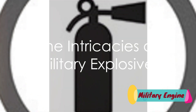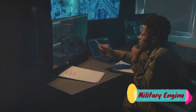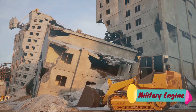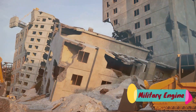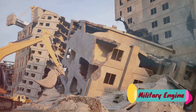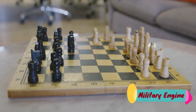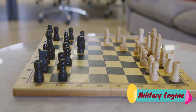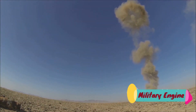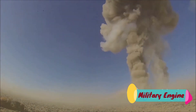Military explosives — have you ever wondered what makes them so devastatingly powerful? The answer lies in their intricate design and the science behind them. Military explosives and demolitions have always been a crucial part of warfare, creating a significant impact on the battlefield. They're not just about destruction, but also about strategy and precision. From the humble beginnings of gunpowder to the modern complexities of C4 and shaped charges, these explosives have shaped the course of conflicts and continue to evolve in their potency and versatility.